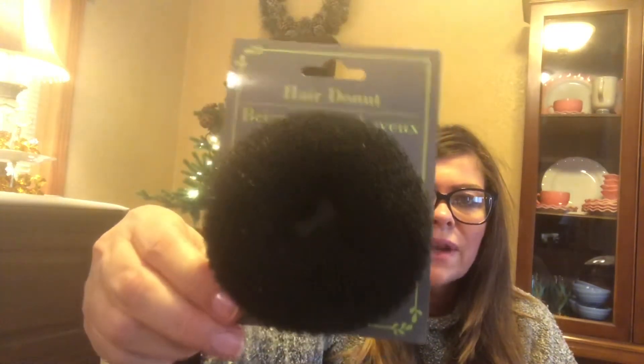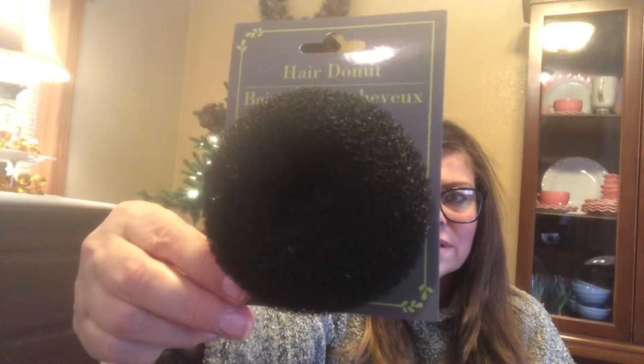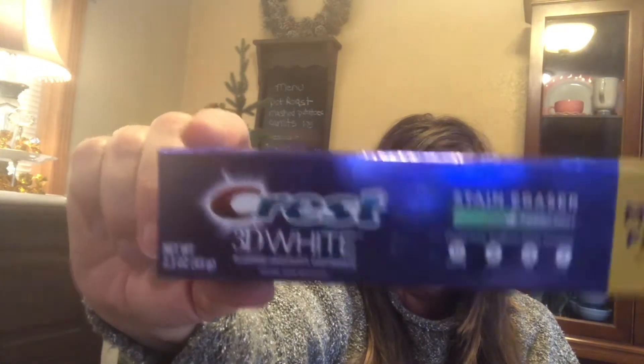Have you guys ever tried a hair donut? I have long hair. I like a ponytail up high to give me height since I have a round face, so hopefully that'll work. Also, I saw Crest 3D White toothpaste at Target for $3.99 before coming here, and Dollar Tree had the same size with 15% more — a really good deal.